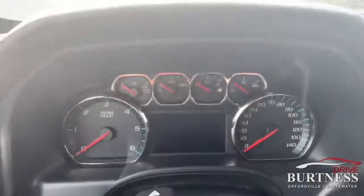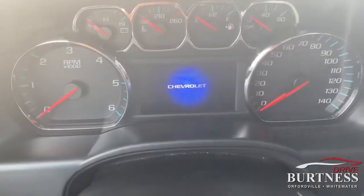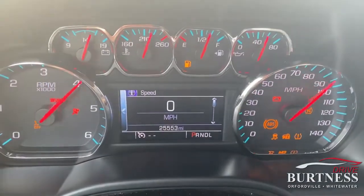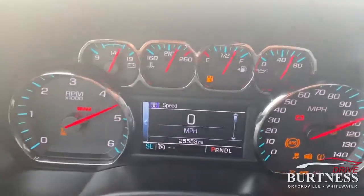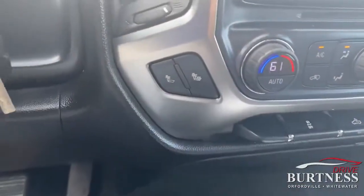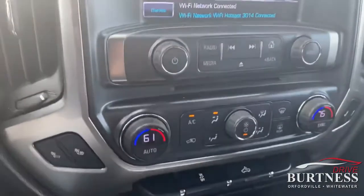We'll jump inside here — you can see the dash. Again, 25,000 miles on this particular truck. It has all the goodies on it: heated seats, dual climate control.